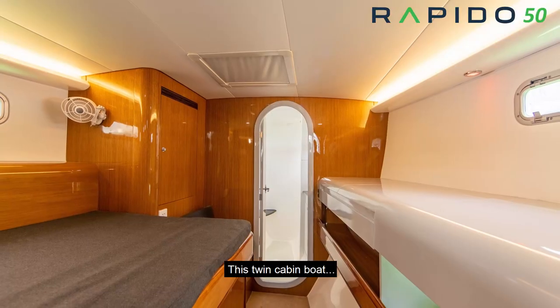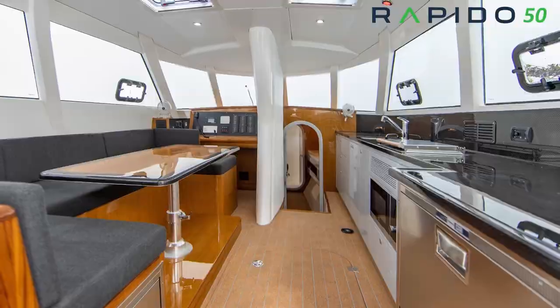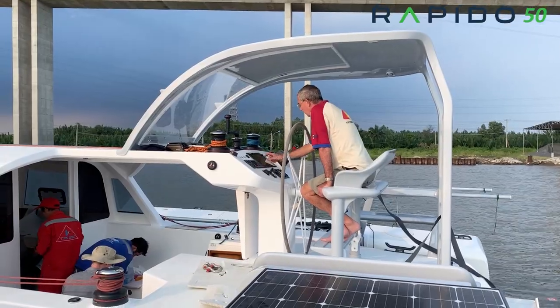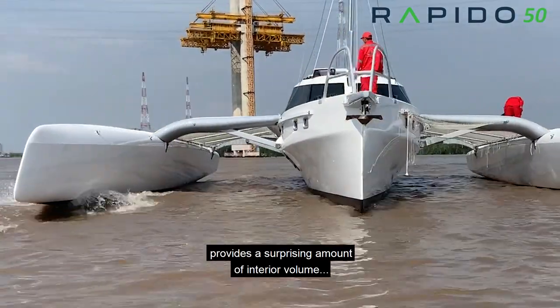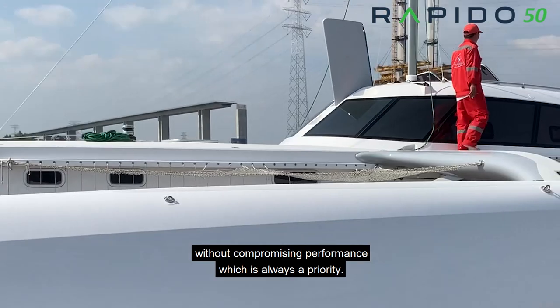This twin cabin boat has many of the same elements as her bigger sister. The raised helm station provides excellent visibility while protecting the cockpit. The very pronounced chine above the waterline provides a surprising amount of interior volume without compromising performance, which is always a priority.